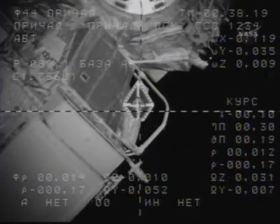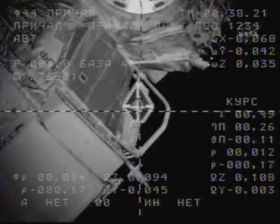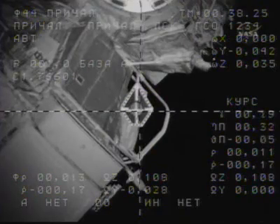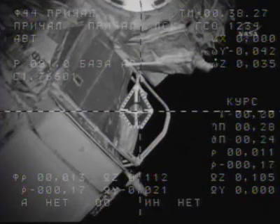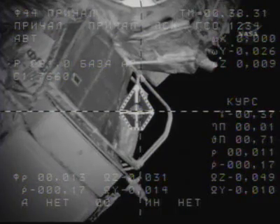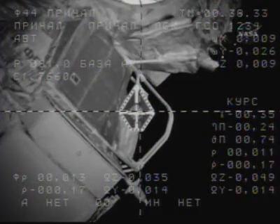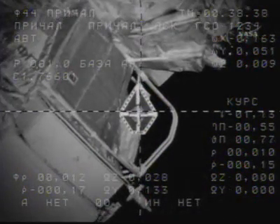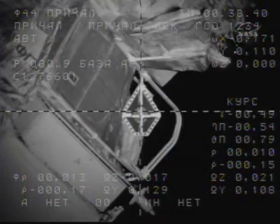The range is about 10 meters, 10 meters away. Progress nicely matching its approach to the docking target on the Zarya module. Continue on with Rendezvous. Course is okay. The rate is 0.17 meters per second. On the pitch, it's about half a degree.